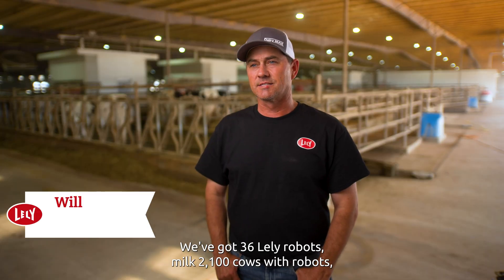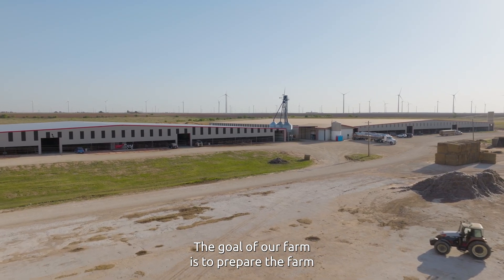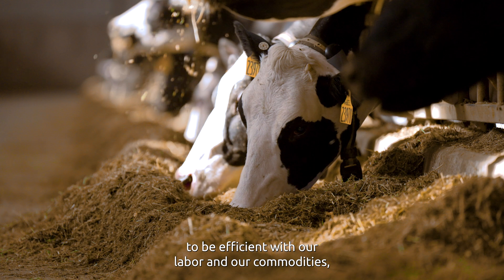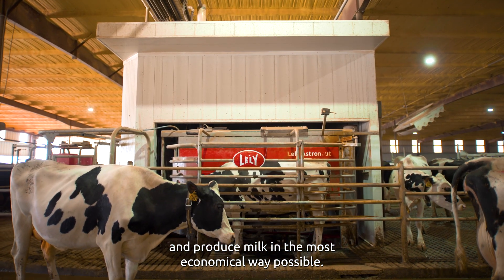We've got 36 Lely robots, milk 2,100 cows with robots, and a conventional dairy with 1,600 cows. The goal of our farm is to prepare the farm for the next generation to take over, to be efficient with our labor and our commodities, and produce milk in the most economical way possible.